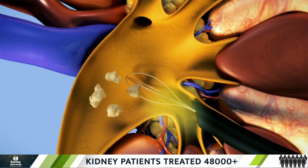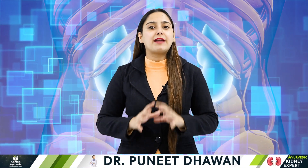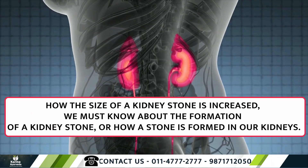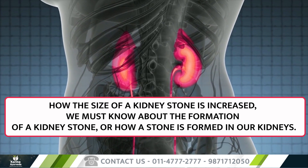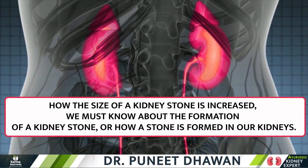Sometimes kidney stones can even lead to surgery. When not looked after properly, a kidney stone can be dangerous. But do not worry — this condition arrives only if the kidney stone is larger in size. Before we discuss how the size of a kidney stone increases, we must know about the formation of a kidney stone, or how a stone is formed in our kidneys.